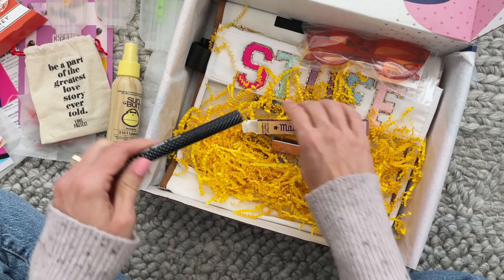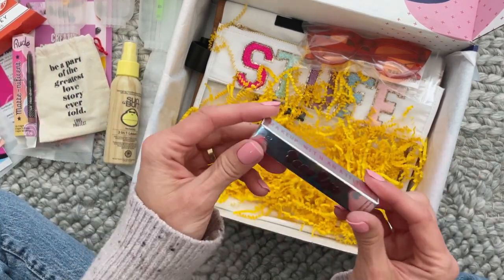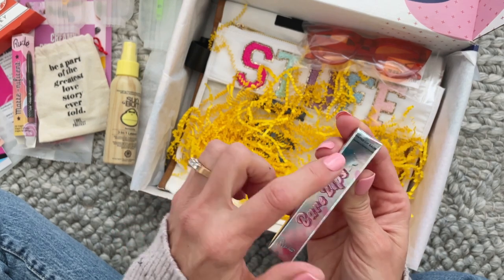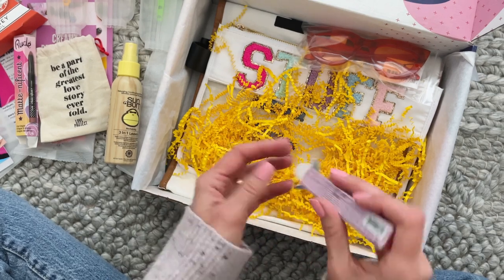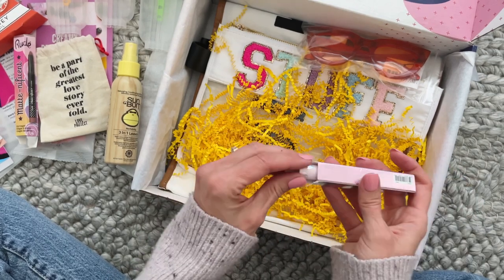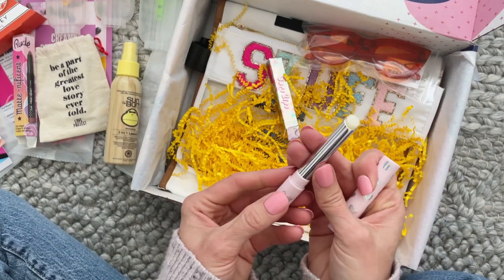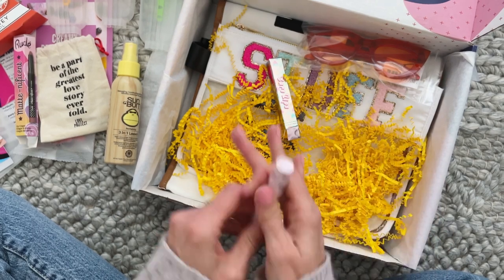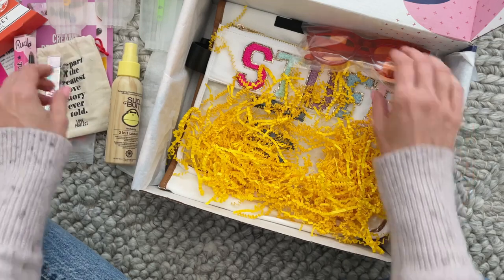We've also got this — same brand, Rude — Bare Lips. It says tinted lip balm. It's a sheer color, so I'm not sure if it changes when it goes on your lips or if it's just meant to be like a clear lip balm. Regardless, I'm happy to receive that.